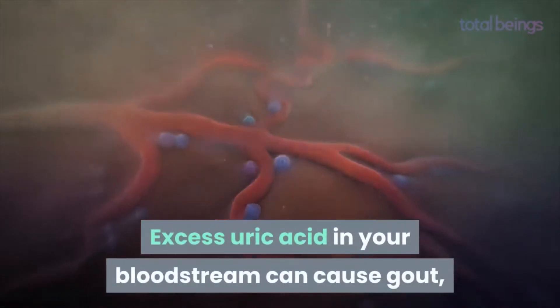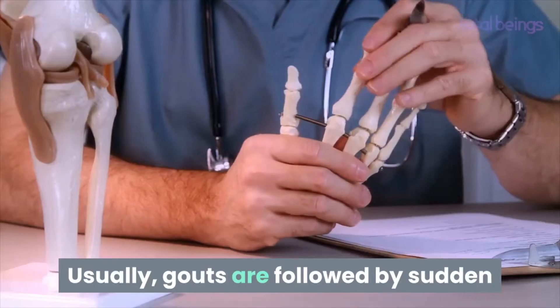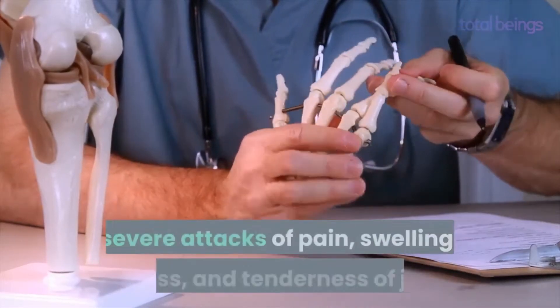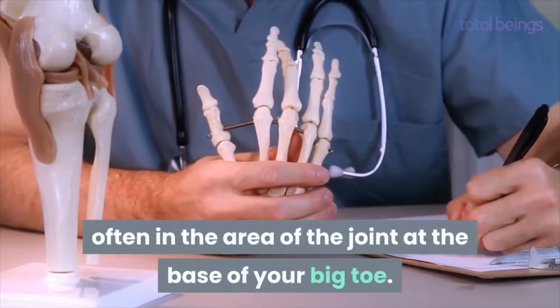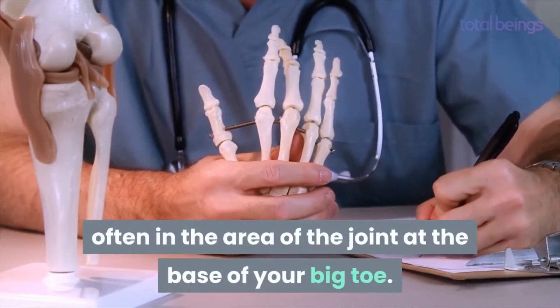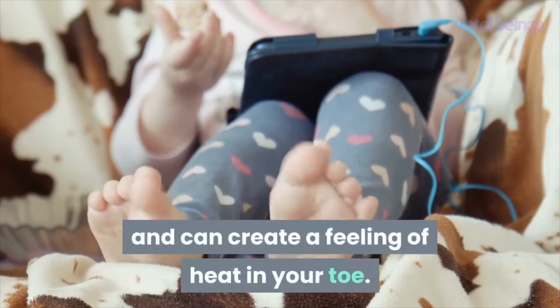Excess uric acid in your bloodstream can cause gout, which is a type of arthritis. Gout is usually followed by sudden severe attacks of pain, swelling, redness, and tenderness of joints, often in the area of the joint at the base of your big toe. Gout attacks happen without notice and can create a feeling of heat in your toe.